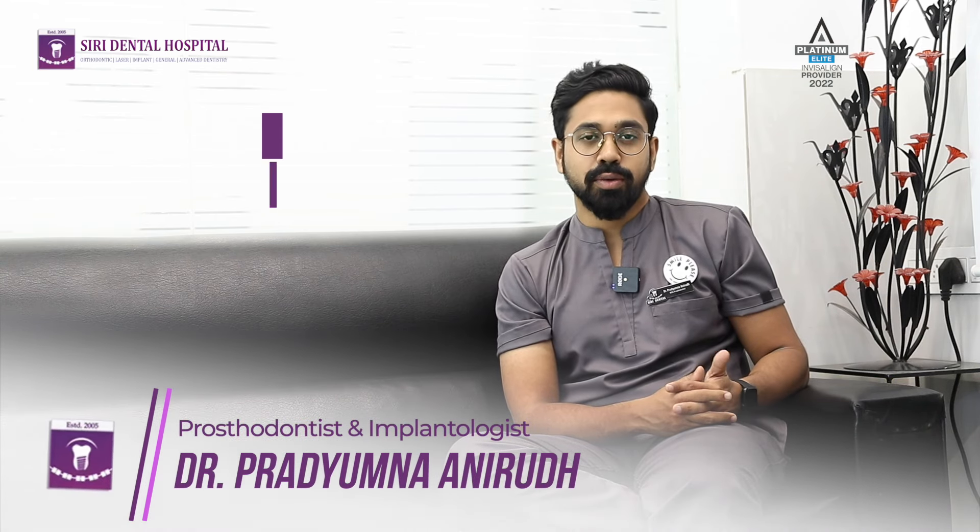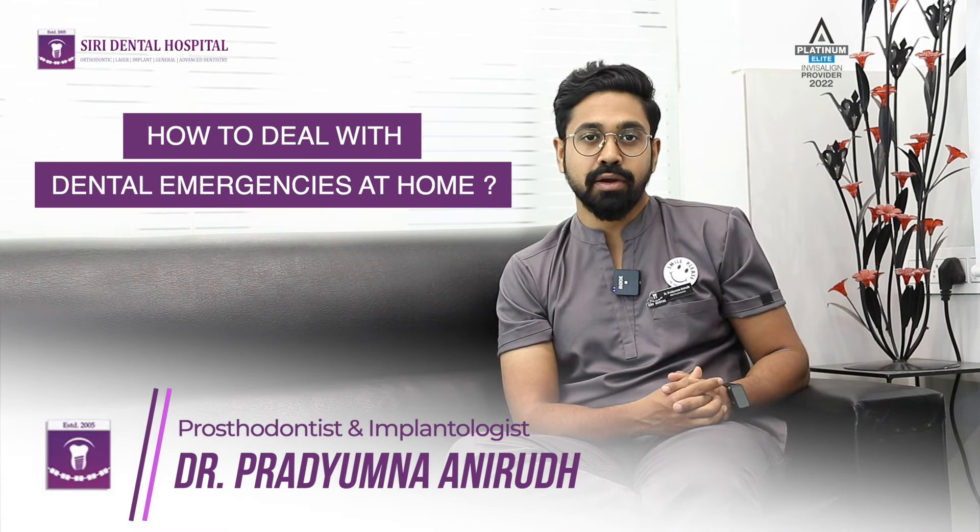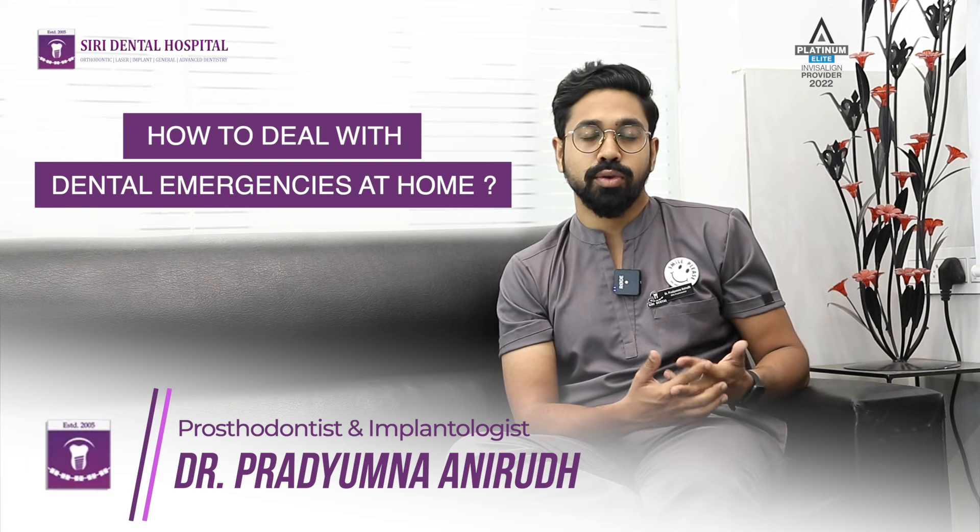Hello, this is Dr. Pradyumna Anirath. Today we are going to discuss some of the dental emergencies and advice you can follow at home.